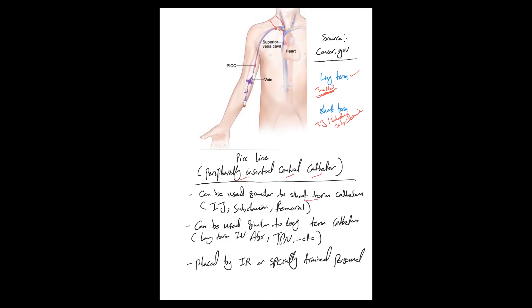It can be used exactly like a short-term catheter in critically ill patients in the ICU. You can use a PICC line because you can infuse the same medications, and at the end of the day, it is a central line. It is usually placed by interventional radiology or a specially trained person — in my hospital, we have IR but also trained nurses to place PICC lines.